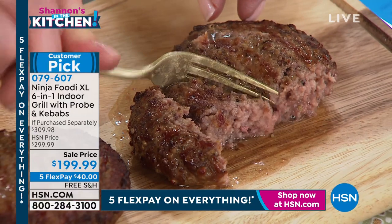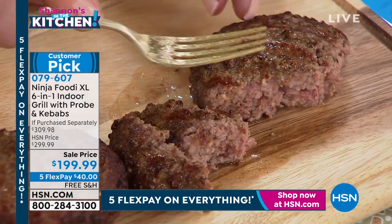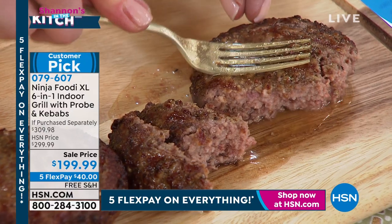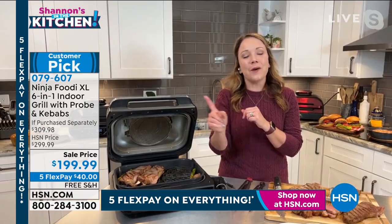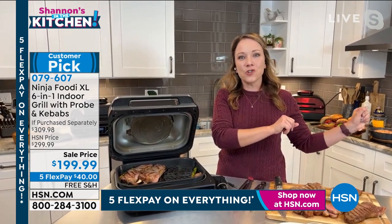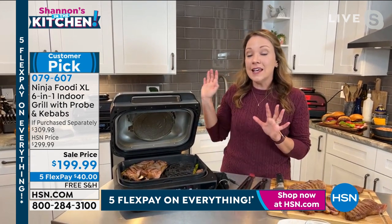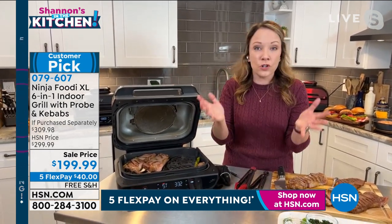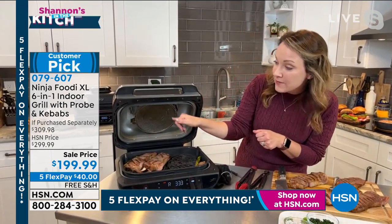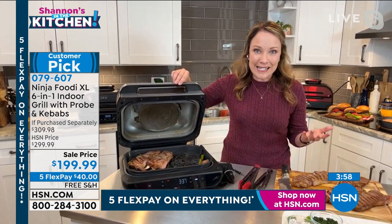It makes doing grilled meats and vegetables so delicious, especially when you want that little taste of summer indoors without the mosquitoes, without the charcoal and the propane. I remember last year I was going for a walk with my husband and all my neighbors had dragged their big grills out to the curb because they were rusted, dirty, hard to maintain. This is really easy to maintain — everything goes into the dishwasher. The grill plate goes into the dishwasher, even the splatter guard in the top is dishwasher safe.